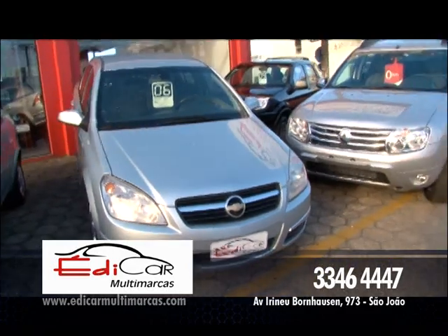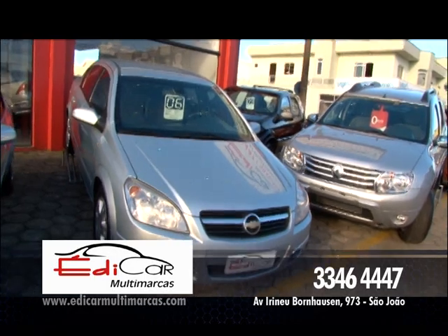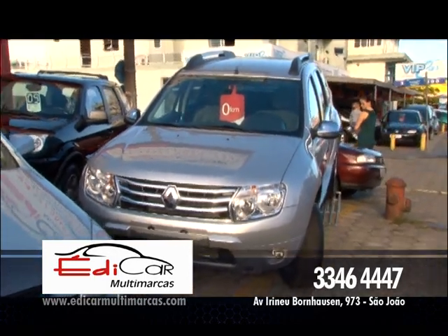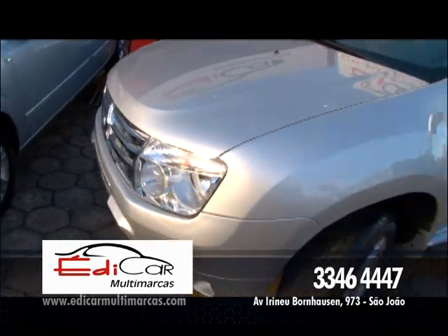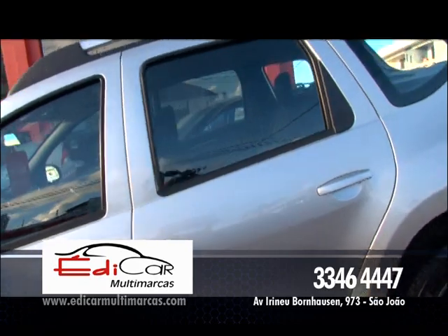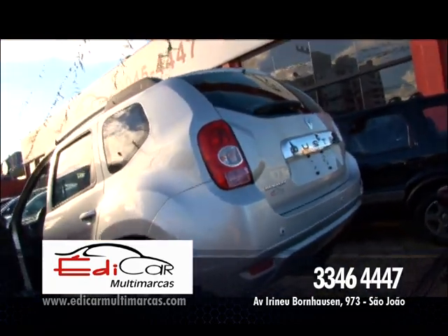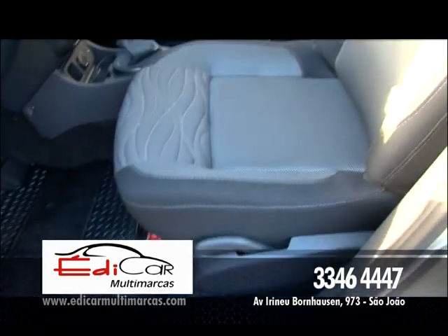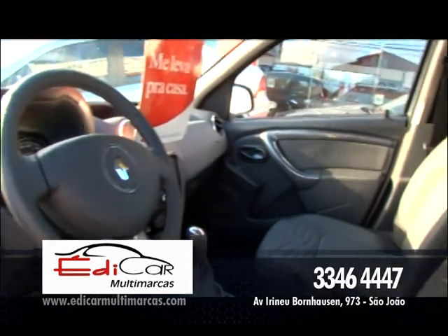Essa Duster 2013 é top de linha: ar-condicionado, direção, vidro, trava elétrica, alarme, farol de neblina, todo kit multimídia. Ela tem Bluetooth inteligente — pega do seu celular tanto o arquivo de música como a sua agenda. Sistema de som inteligente, câmera de ré, sensor de estacionamento, maravilhosa. Top de linha. Essa Duster 2013, zero quilômetro pra você.